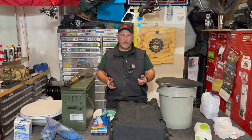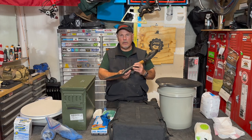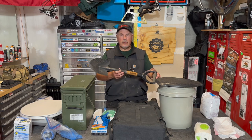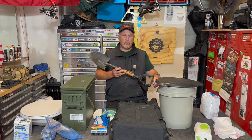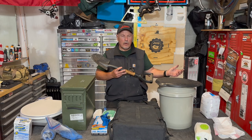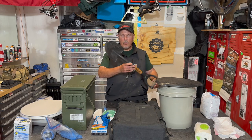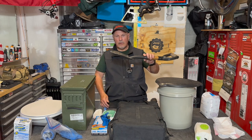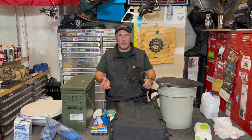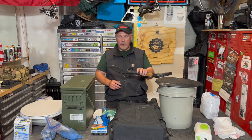The first toilet system I want to talk about is the shovel, and this is one that I do not recommend. When you think about it — just burying your waste — how many other campers or overlanders have been in that exact same spot, dug around, and buried something? You're doing the same thing they did. Hopefully you don't find the spot that they did it in. I don't recommend this as a toilet system, although we all have to have one for an emergency.